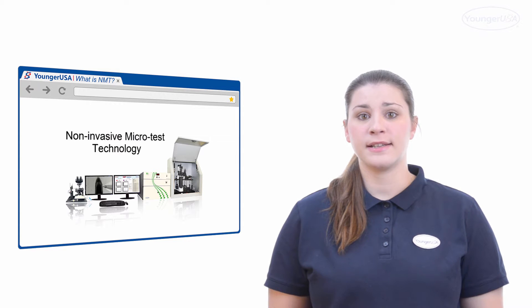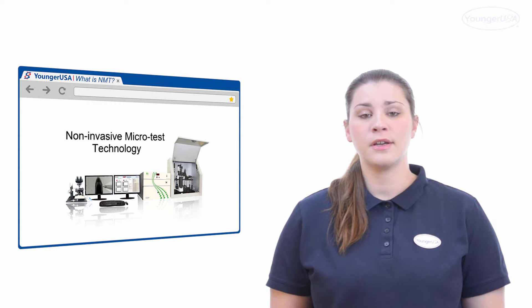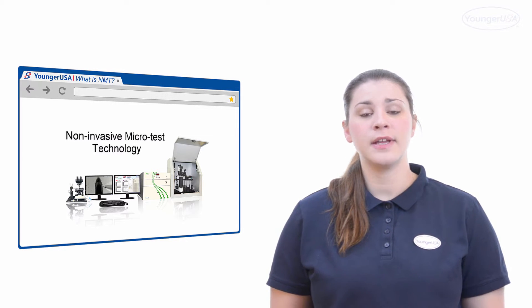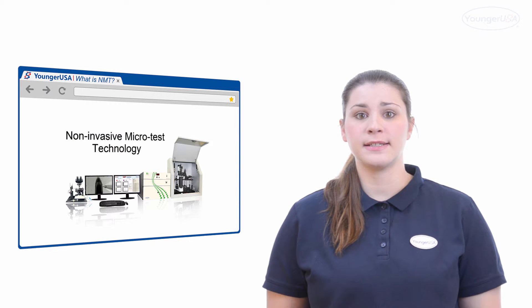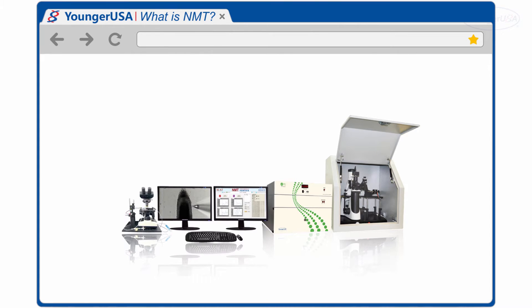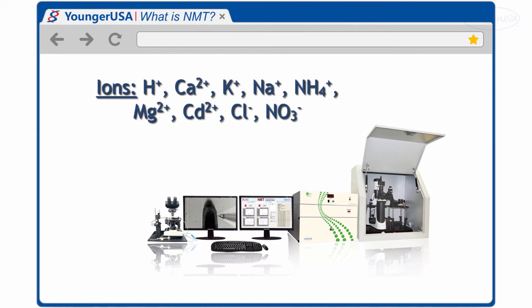It is called Non-Invasive Microtest Technology, also known as NMT. NMT is an integrated system designed to detect specific and/or selective ionic and molecular activities in extracellular space. The following ions and molecules are currently available to scientists.